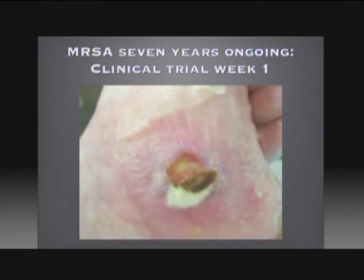What we're looking at here is a wound — an MRSA staph infection that's seven years ongoing. This person lives in a nursing home and is in a clinical trial, week one. At this point, for seven years they've been given virtually every antibiotic combination and every treatment available. You can see the skin is peeling off, the wound has not healed or sealed shut in seven years, and the skin around it is breaking down to the point where they're recommending amputation.